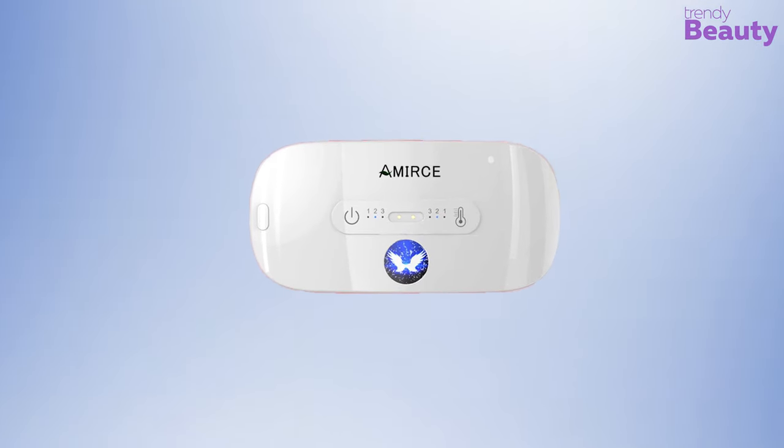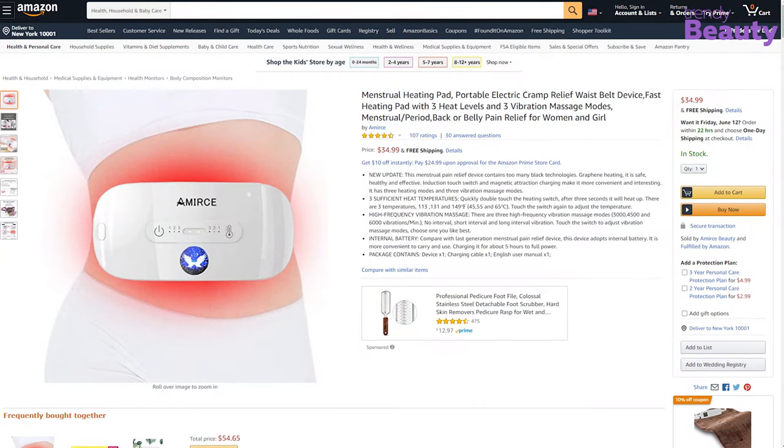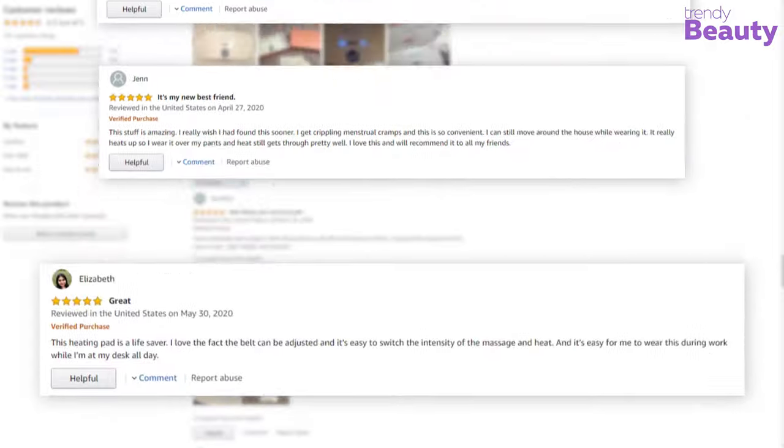Imerse is a personal care and health brand that produces massager tools, and its menstrual heating pad is very popular among users and available on Amazon. According to the reviews, it works great for women suffering from really bad menstrual cramps, and the two functions of heat and massage really help the body relax, though some users complained it's not really worth their money.